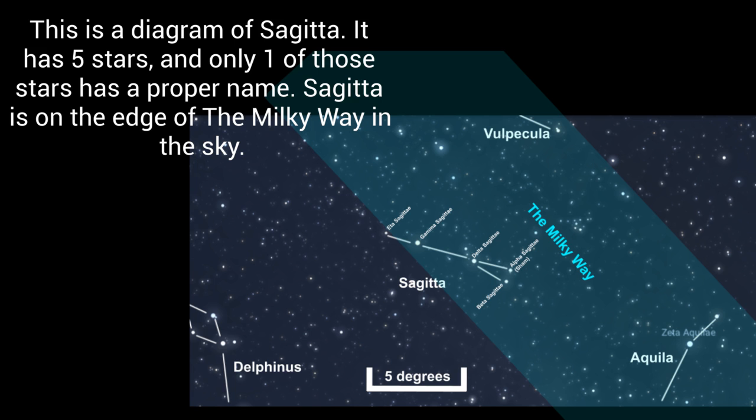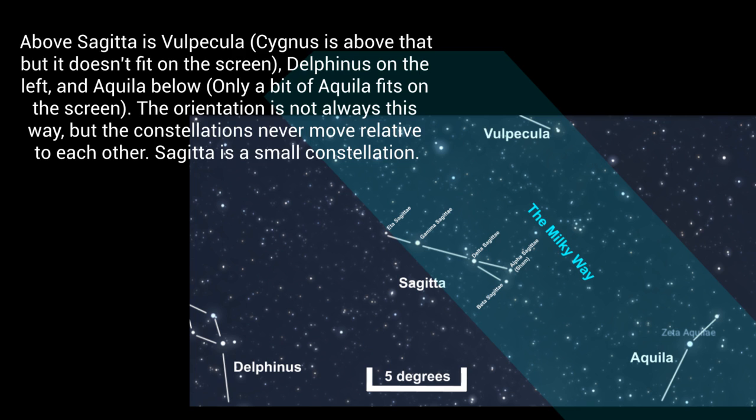This is a diagram of Sagitta. It has 5 stars, and only one of those stars has a proper name. Sagitta is on the edge of the Milky Way in the sky. Above Sagitta is Vulpecula; Cygnus is above that, but it doesn't fit on screen. Delphinus is on the left, and Aquila is below — only a bit of Aquila fits on the screen. The orientation is not always this way, but the constellations never move relative to each other.